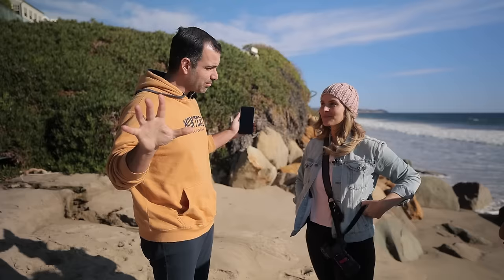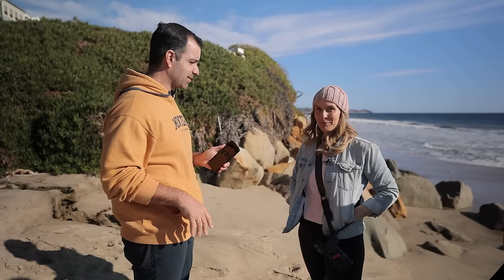Challenge number one: the dramatic portrait. Marlise, you're going first — this is your territory. We're on your home turf with your friends, so you're going first. We've got 10 minutes. Dramatic portrait time. Let's go.